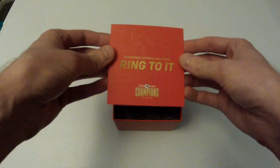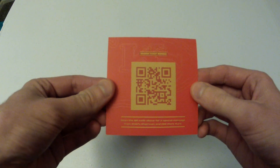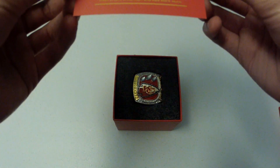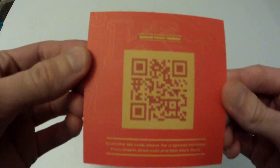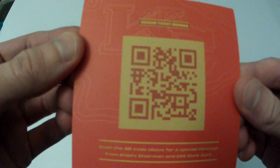'Defending Champs' has a nice ring to it — hint, hint, wink, wink. And there's a QR code. I don't know what that's for; if you guys want to scan it, go ahead. It says: 'Scan the QR code above for a special message from Chiefs Chairman and CEO Clark Hunt.' That's what it says down here. So if you guys want to scan that and listen to it, there you go.